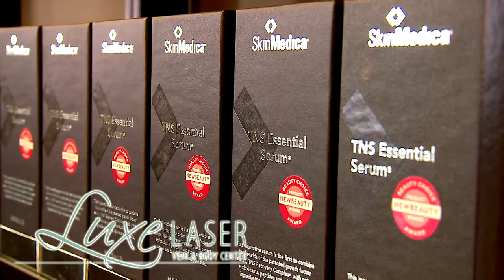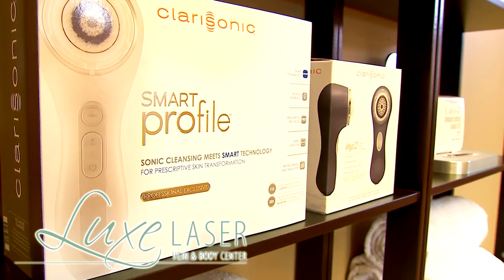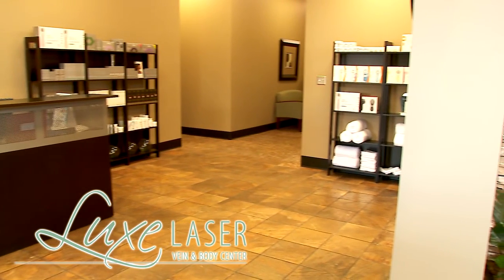We also carry a full line of SkinMedica, Clarisonic, and Dermalogica products for your everyday skin care.